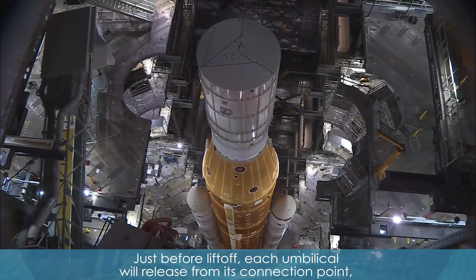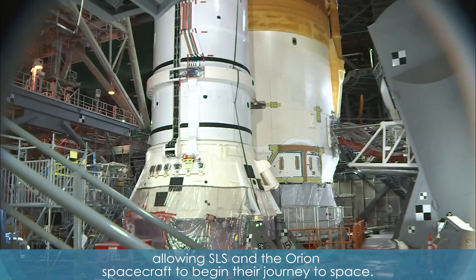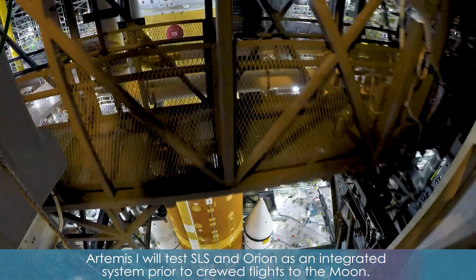Just before liftoff, each umbilical will release from its connection point, allowing SLS and the Orion spacecraft to begin their journey to space. Artemis I will test SLS and Orion as an integrated system prior to crewed flights to the Moon.